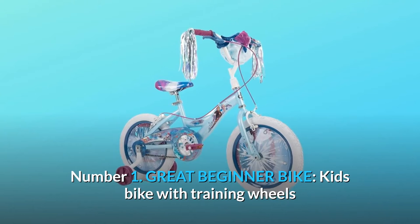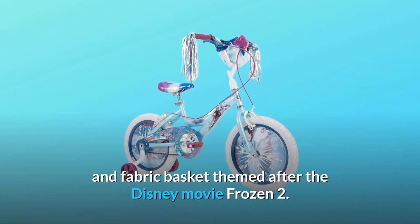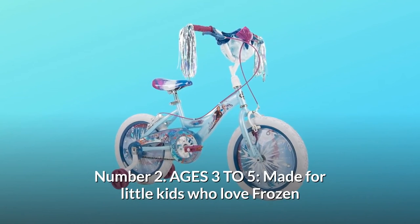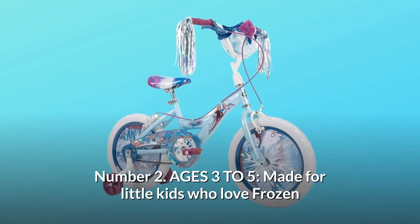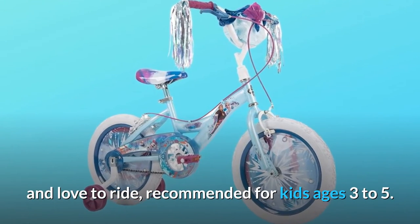Number 1: Great beginner bike — a kids' bike with training wheels and fabric basket themed after the Disney movie Frozen 2. Number 2: Ages 3 to 5 — made for little kids who love Frozen and love to ride, recommended for kids ages 3 to 5.